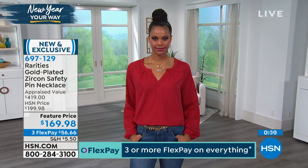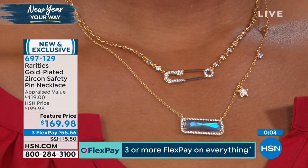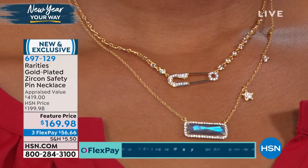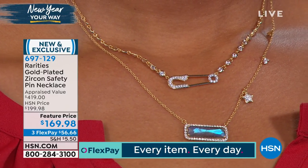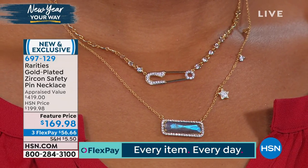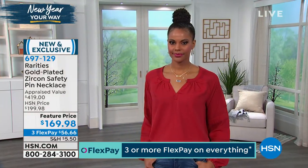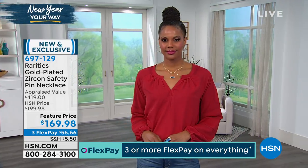I want you to see it one more time on Victoria. Look how super chic and super cool and modern — this is cool-girl modern jewelry. It is done with over two carats of white zircon. And if you're just tuning in, white zircon, the genuine gemstone, comes from the same mining areas as genuine diamonds. It has the same sparkle and the same brilliance, but at a more affordable price point.